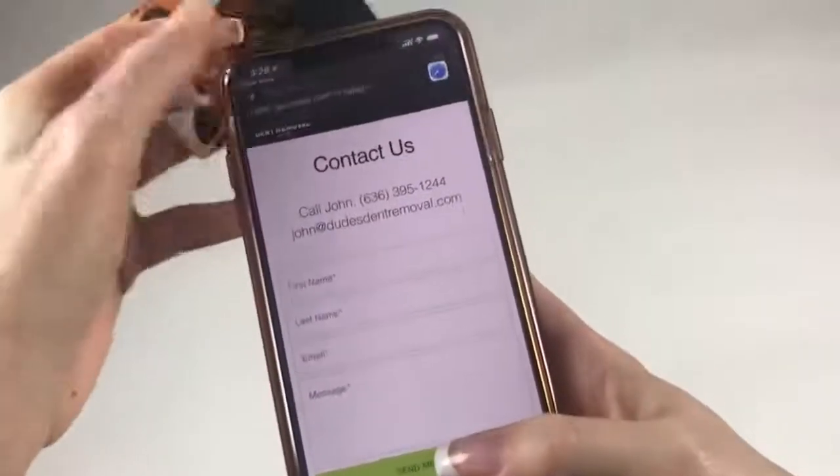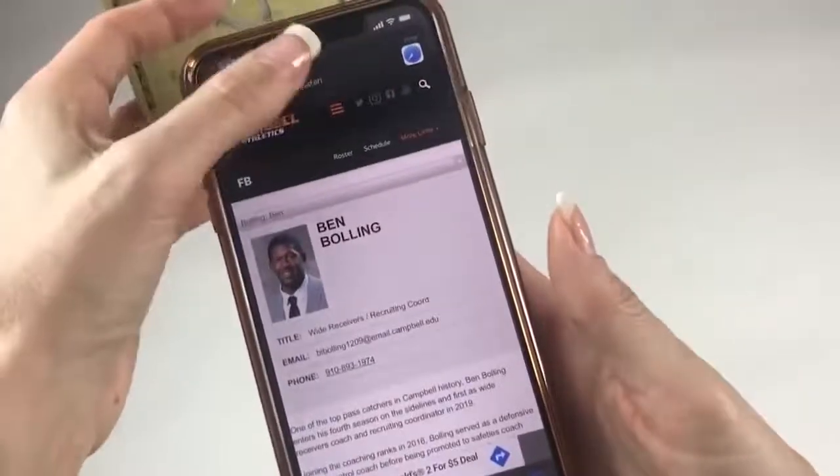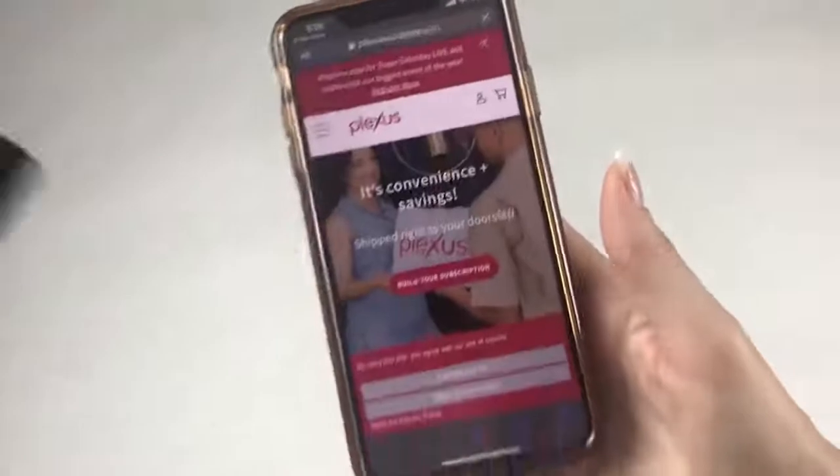The link and information on it can be promptly updated either independently or through the business card manufacturer's tools. QR codes are provided for phones without NFC support. According to the manufacturer, in the future advanced contactless communication will be built into every card.